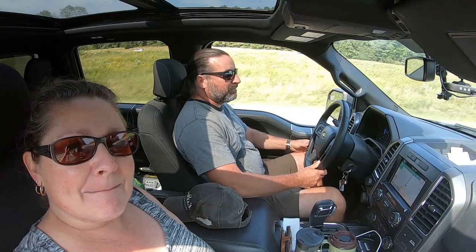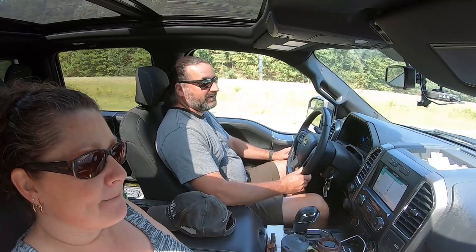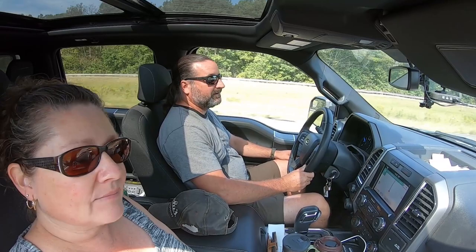Seven Points Campground is exactly what we wanted it for — it was a base of operations to tour Nashville. We went by a couple of the other campgrounds like KOA and Two Rivers Campground. They're right off the interstate and you're packed in there, and it's like two, three, or four times the cost. Seven Points is $22 a night with electric and water hookup.